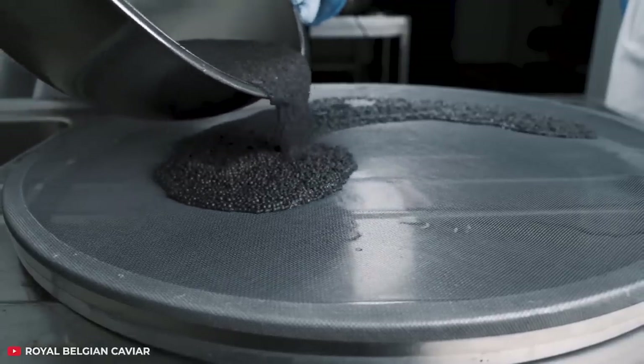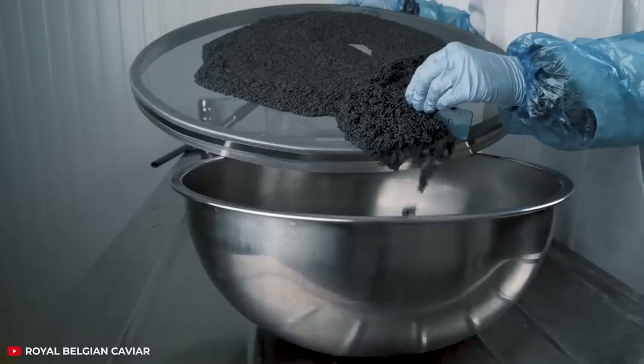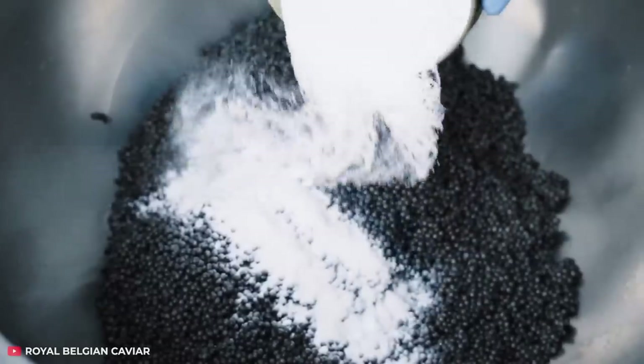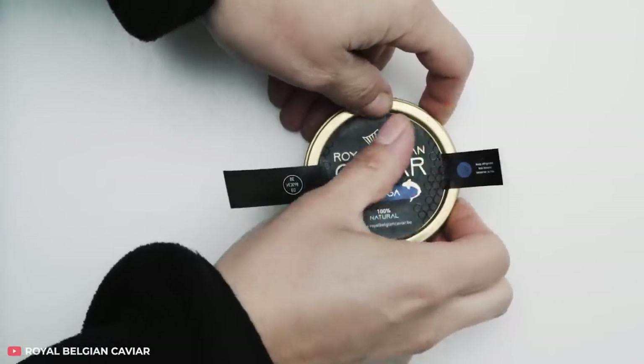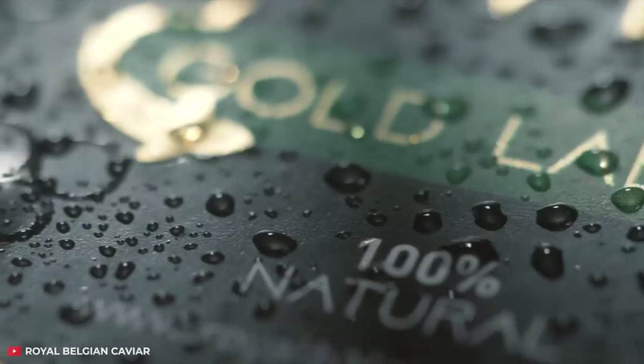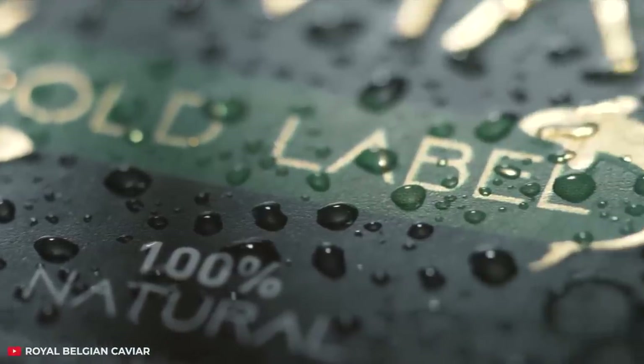At the next stage, the caviar is sorted by size, color, and quality. So if you find a smaller egg in a jar compared to the rest, you can write a complaint. Speaking of the jar, after salting, the caviar is packed in such containers so that customers could immediately see how high the quality of the product in front of them is.